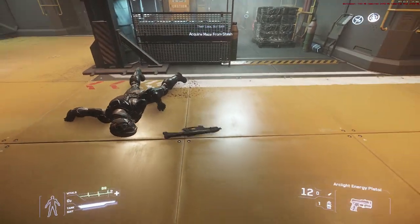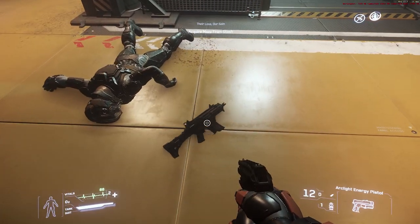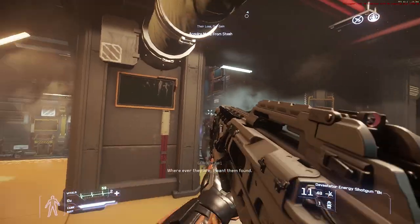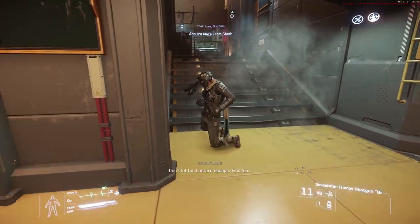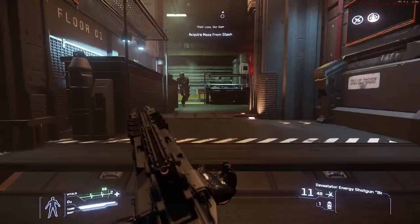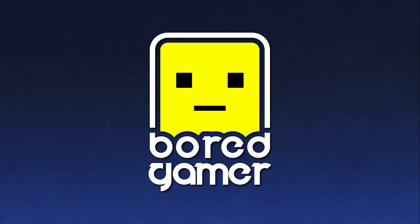Hello and welcome to some more Star Citizen news. Today we're looking at a sneak peek of the Prowler interior, which hopefully is coming in 3.8, the 3.6 Alpha roadmap updates, some new shield effects, and CitizenCon 2019 tickets going on sale next week.